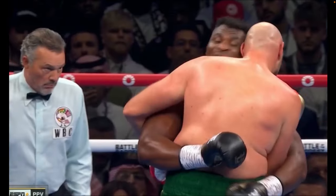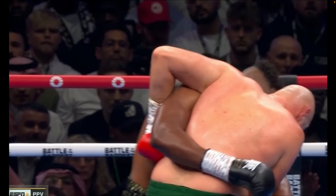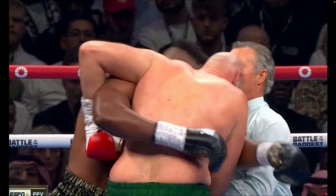Here we're going to see that Ngannou gets to more of a wrestling-style position, kind of a body lock, gets good head positioning, and again putting weight on the arms of Tyson Fury.